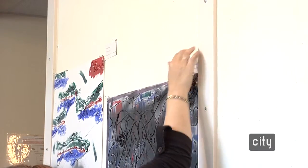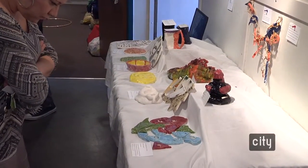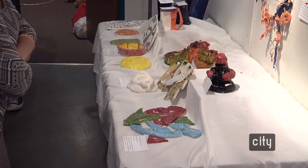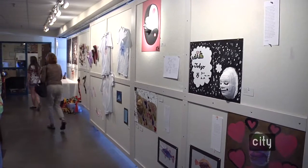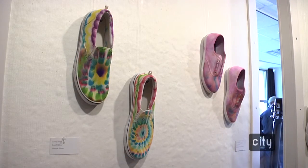We try to give these kids an opportunity to do different kinds of work. This year we did ceramics, mixed media things, shirts, and cyanotypes. With the shoes, what we did is we took sharpie, drew on them, put alcohol on it, and it spread out and looked kind of like tie dye.